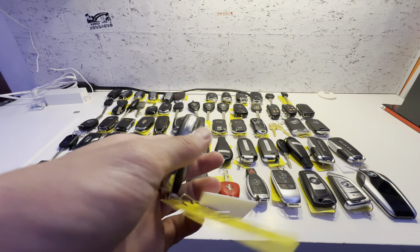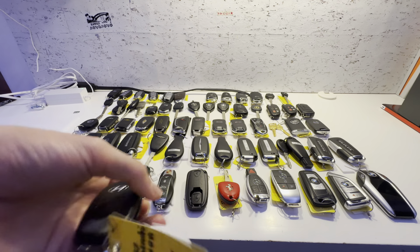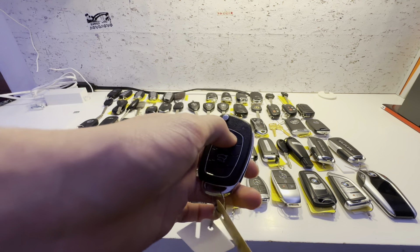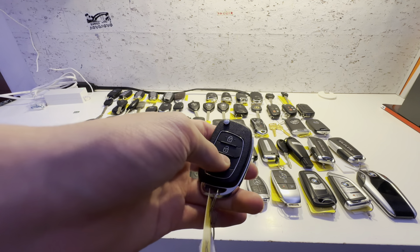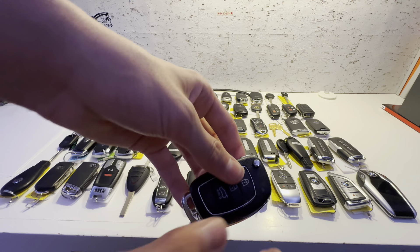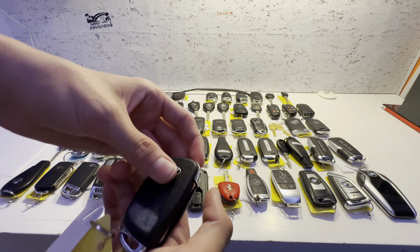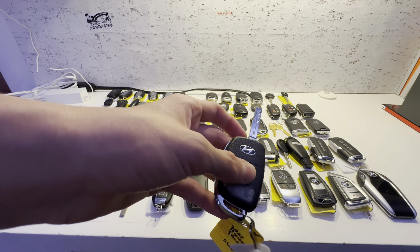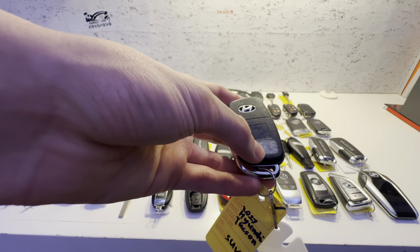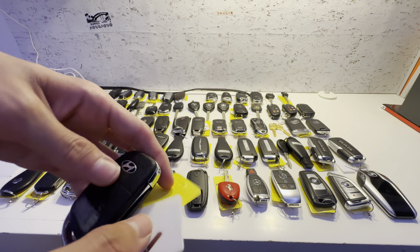This next key is for a 2017 Hyundai Tucson — probably an SUV trim. It has lock, unlock, trunk release, and panic alarm. It's a flip key with a pretty nice sound. You have a Hyundai badge with a little bit of residue from the sticker, but oh well, it's fine.